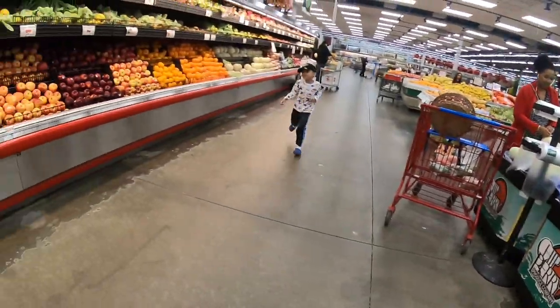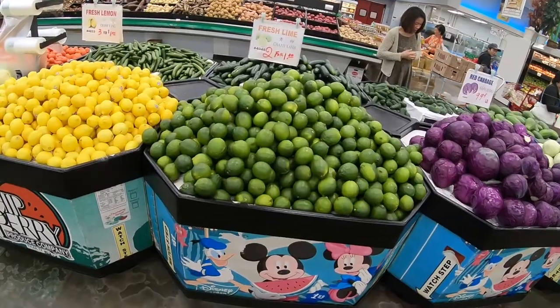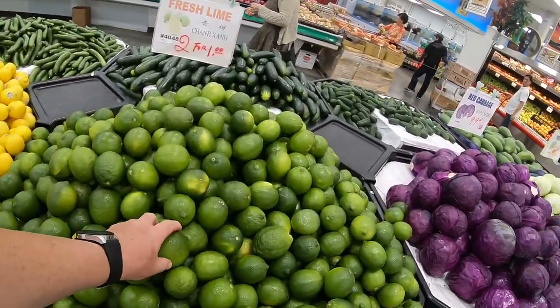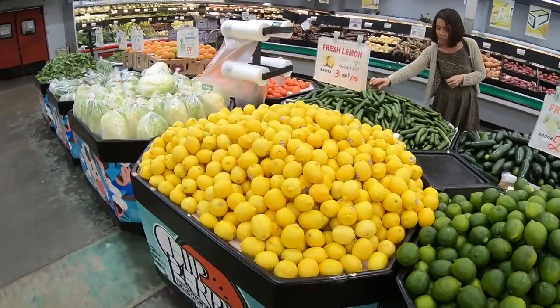They have lime here. These limes are very big — that's a big lime. And they have different types of bananas.